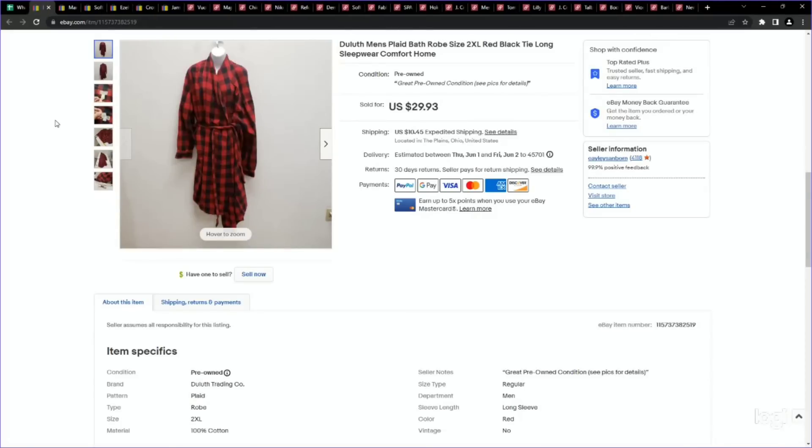Next up is a category I wanted to bring to your attention again: sleepwear. A lot of resellers, just like with jackets and coats in spring and summer, pass on the sleepwear section. It can be a great place to find really valuable items just because most people don't go over there. Robes in particular can perform really, really well — I've sold pre-owned robes for over a hundred dollars. This is more of a bread-and-butter piece: a men's Duluth plaid robe. We picked this up for $4.99 and listed for around $30. It sold on an offer to watcher for $25.44.